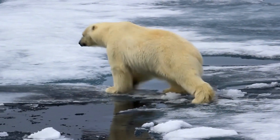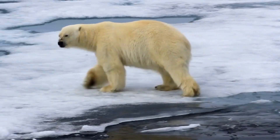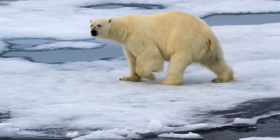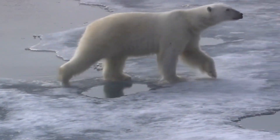These bears can keep warm in their cold environment because they are insulated by up to 4 inches or 10 centimeters of fat and have two layers of fur — a dense undercoat and an outer layer of longer guard hairs that help trap their body heat.